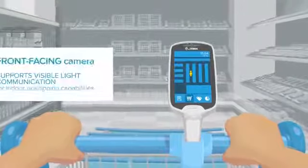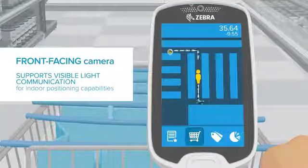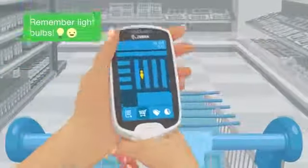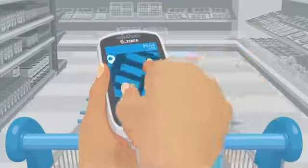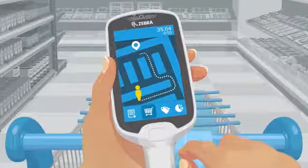The PS20 has a front-facing camera that makes indoor positioning possible and creates more opportunities for you as a retailer to market to your shoppers. You can use this to create offers based on a customer's specific location in your store or help them navigate to items they are searching for by using a map.